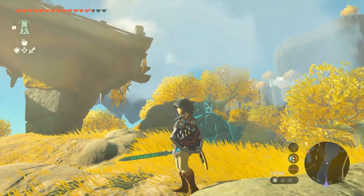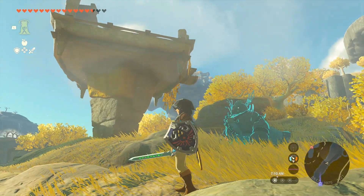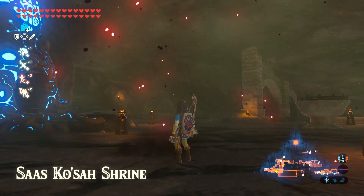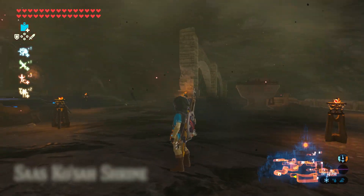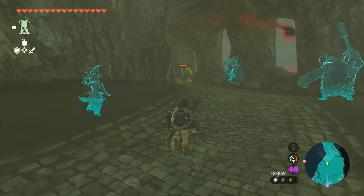Getting the Hylian Shield in Tears of the Kingdom isn't too difficult, but it is dangerous. It's located deep within the heart of Hyrule Castle, and if you've played Breath of the Wild, it's actually located in the same spot as a shrine was, near the shortcut that leads you into one of the main halls. Just like in Breath of the Wild, Hyrule Castle is filled to the brim with dangerously strong enemies and environmental hazards.